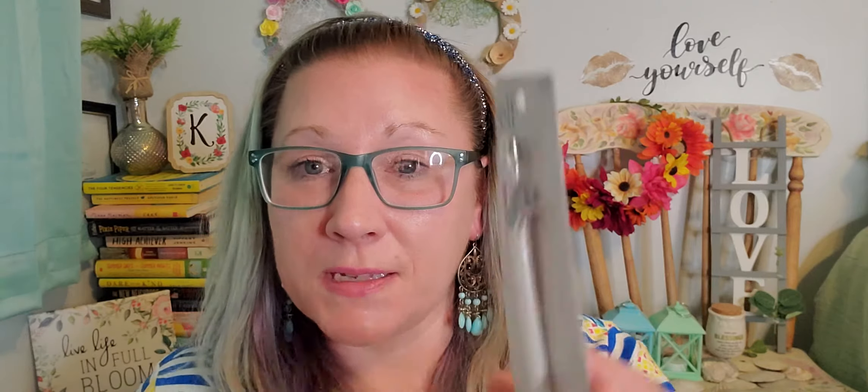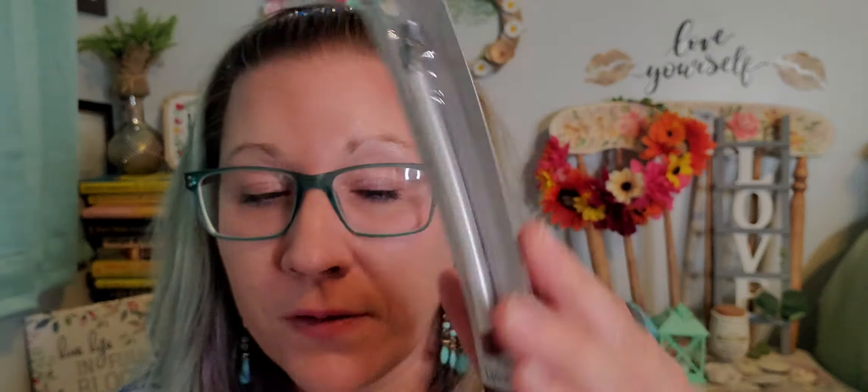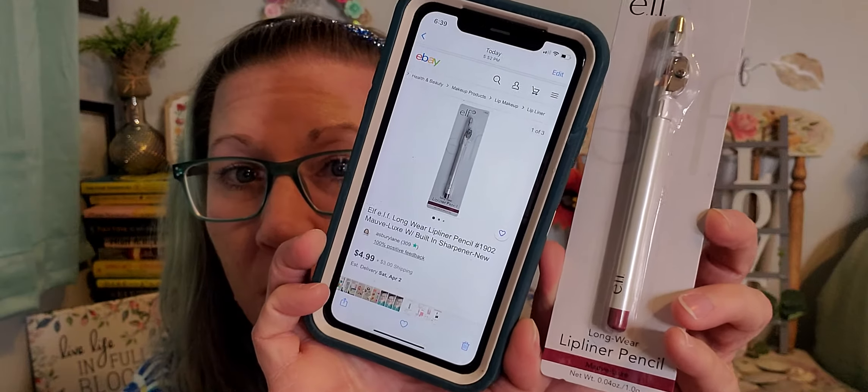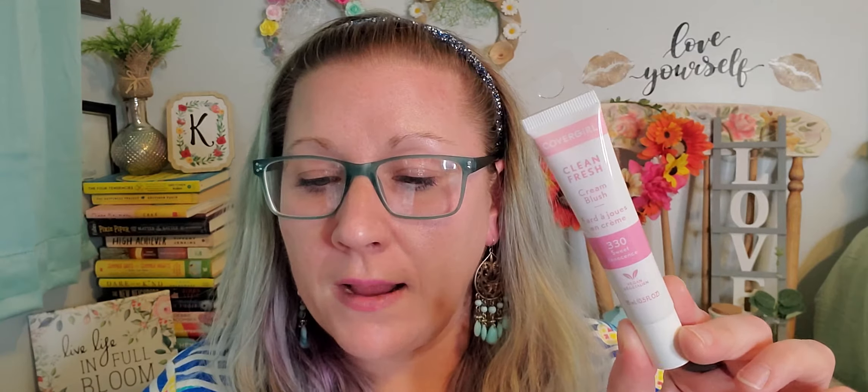I found some things for my mom for makeup. This is the ELF brand — a lip liner pencil in the color mauve, long wear, and it comes with a sharpener. I found it online for four dollars ninety-nine cents, so that's pretty awesome at Dollar Tree's price. Then I found the Cover Girl Clean Fresh Cream Blush in Sweet Innocence — they had a bunch of different shades. It's vegan and I found the same exact one online for eight dollars.